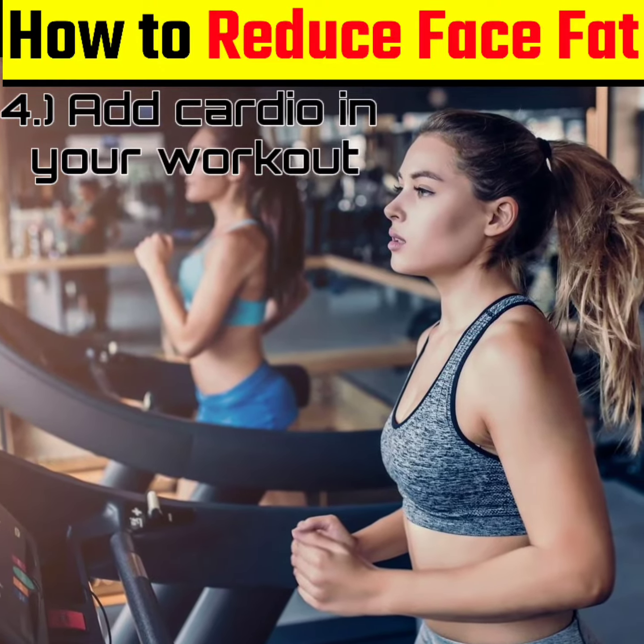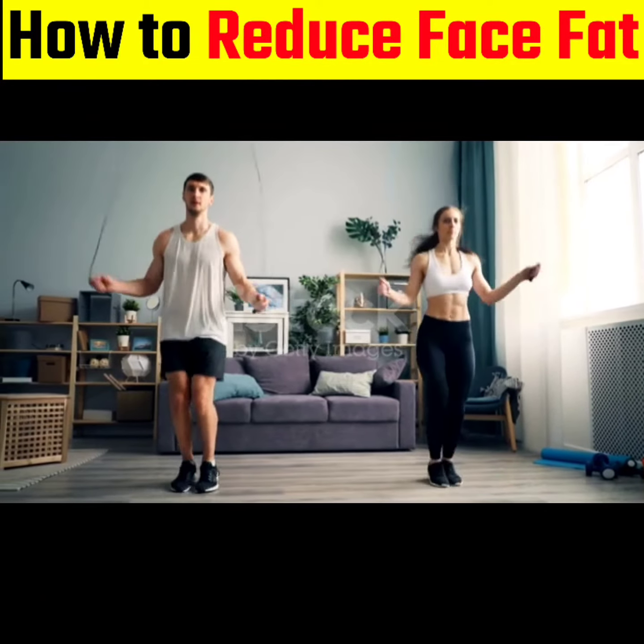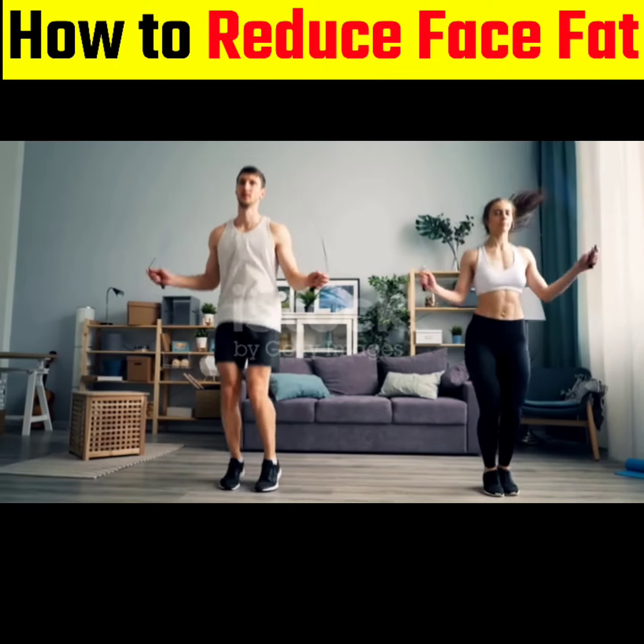4. Add cardio: Often extra fat in your face is the result of excess body fat. Cardio or aerobic exercise can help promote fat burning and fat loss to help slim down your face.